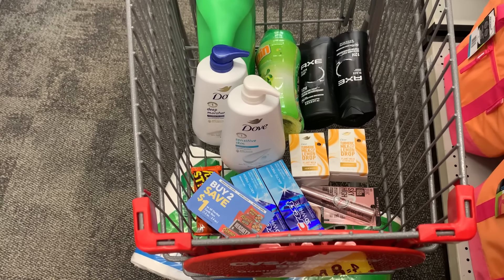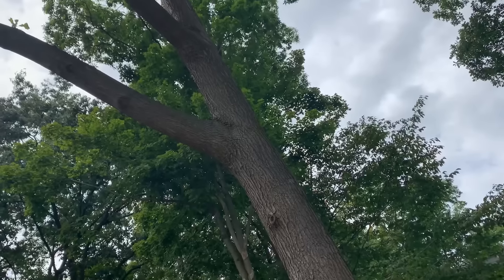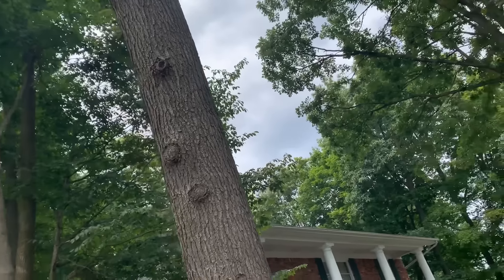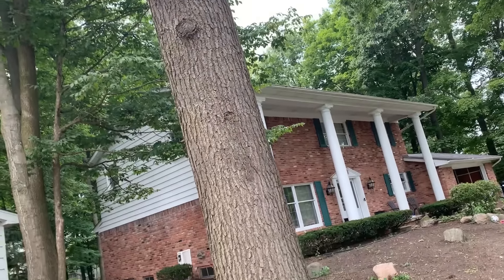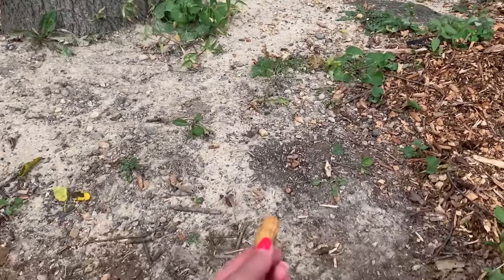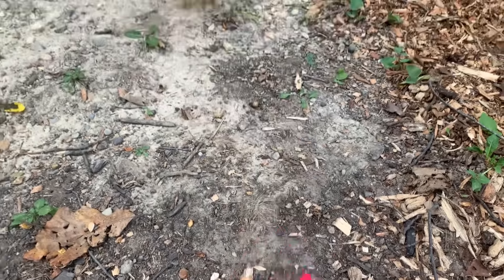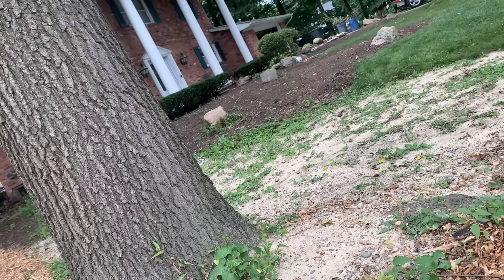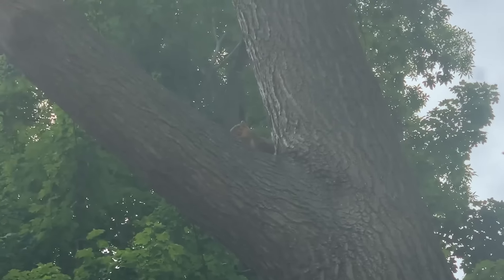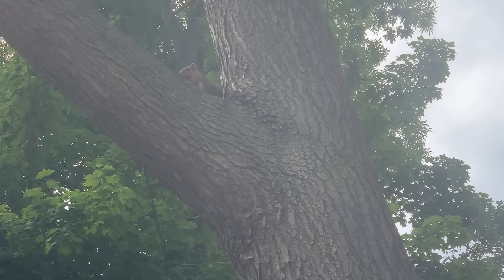Let's head to the kitchen table to go over this CVS haul. But first, cutie showed up when I got home — I have two squirrels I feed named Cutie and Sweetie. I thought I'd show you a little Cutie coming down from the tree to grab some food.